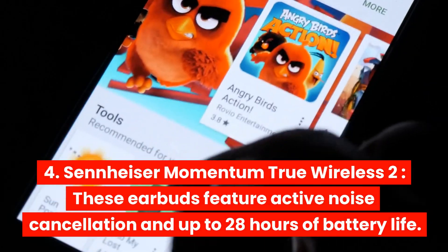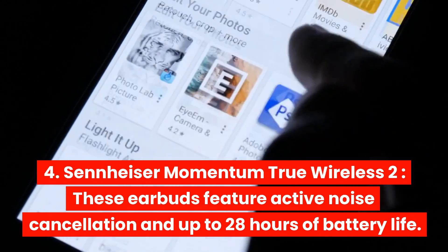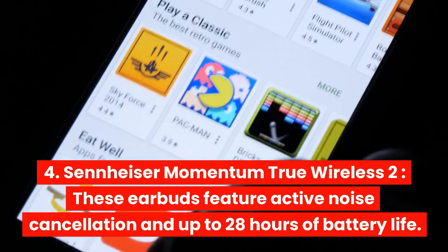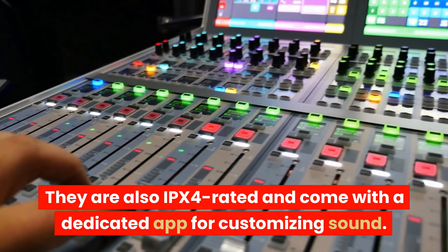Sennheiser Momentum True Wireless 2. These earbuds feature active noise cancellation and up to 28 hours of battery life. They are also IPX4 rated and come with a dedicated app for customizing sound.